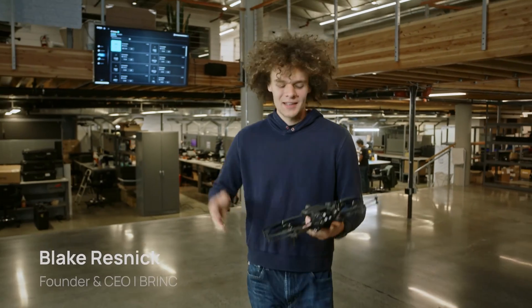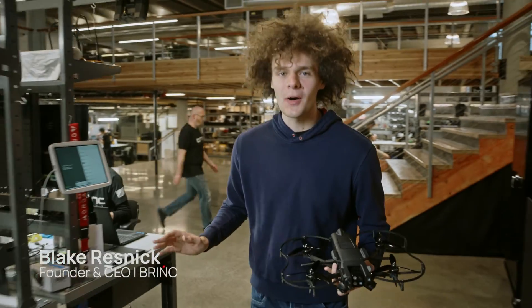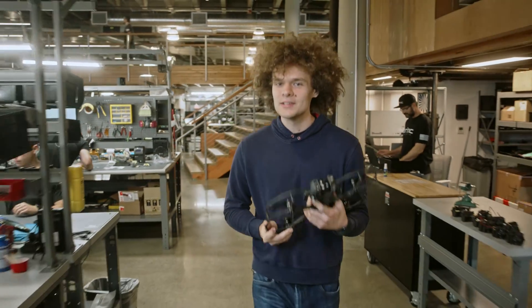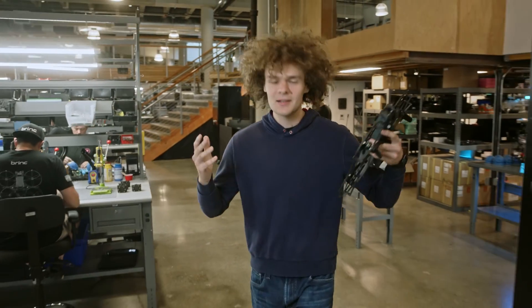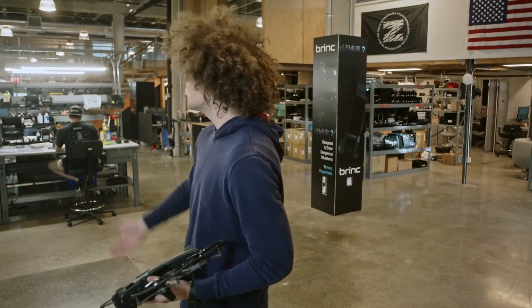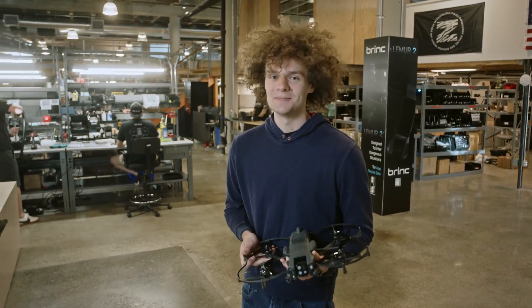This is the Lemur 2 drone. Today we are going to ship our first ever production units to first responders around the country. Lemur 2 is designed to get eyes and ears in dangerous places, and we have made some incredible improvements since launch. From here I'd love to show you around our drone factory and all the upgrades we've made.